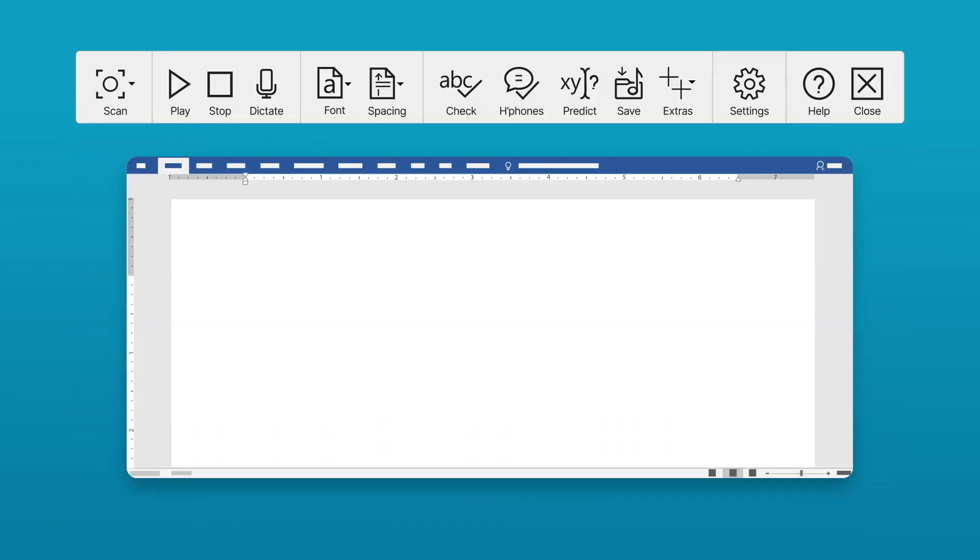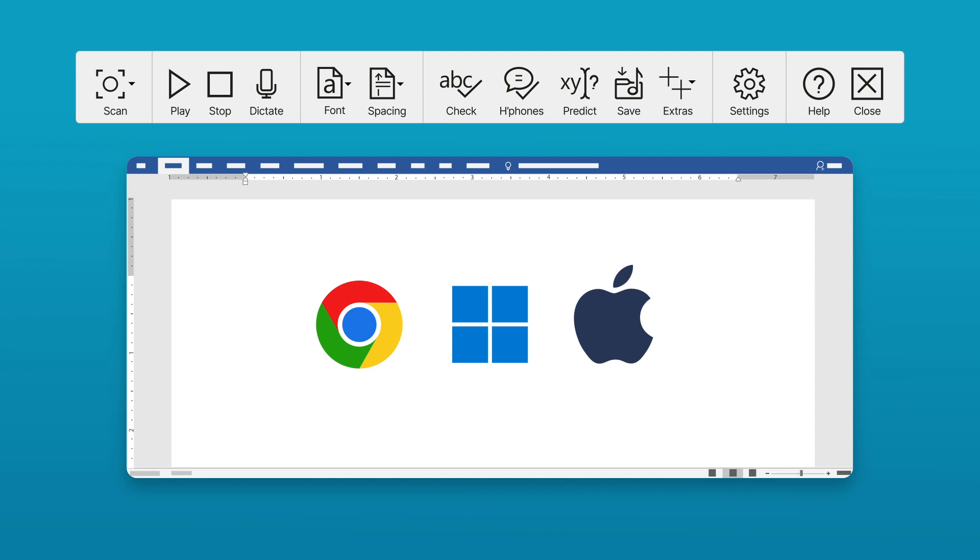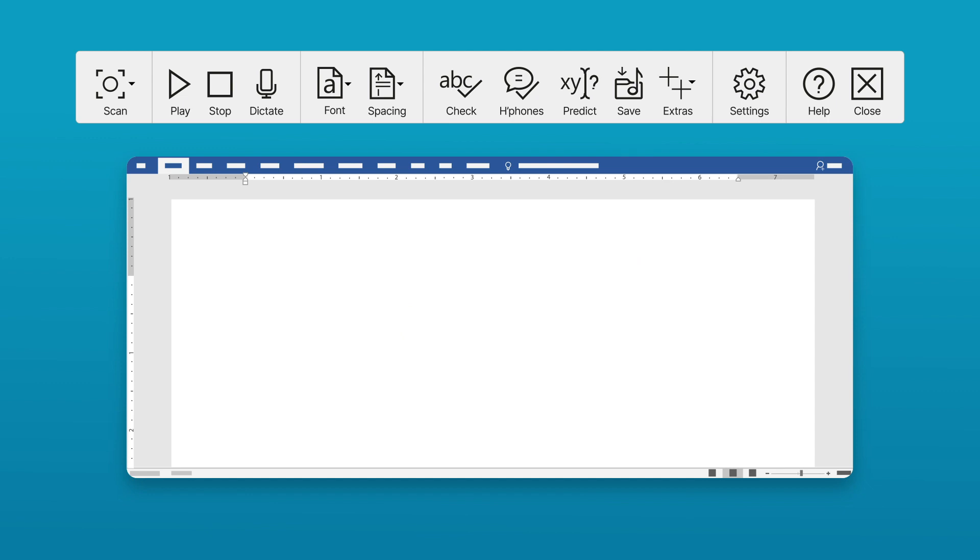I'm using a Word doc right now and it can be used on almost any application and across different web browsers. What I really like about ClaroRead is that there are lots of different ways I can use it to make it easier to work and study.